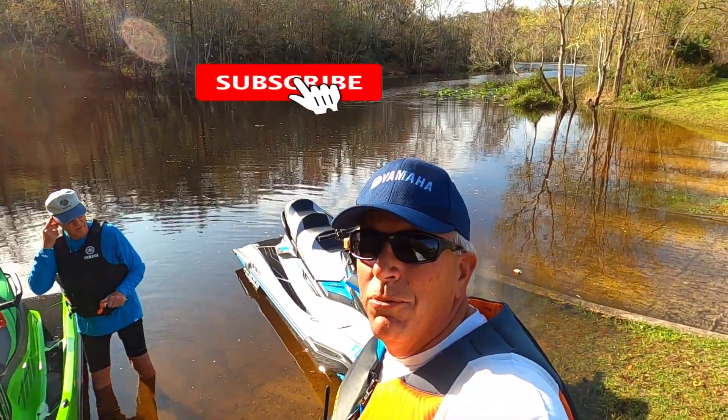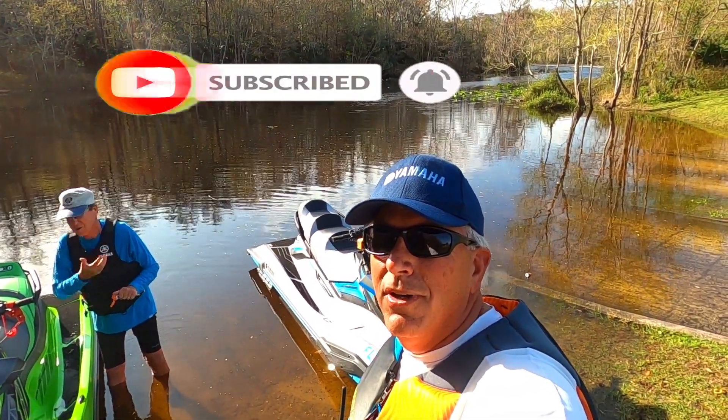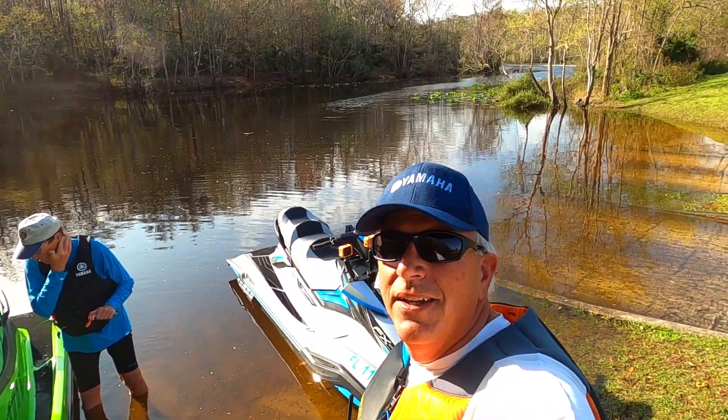The one thing that can really help us out is to hit that subscribe button on the channel. We're getting a lot of new subscribers in the last couple of weeks and we certainly appreciate it. So we're off to have a great day — we'll bring you along.